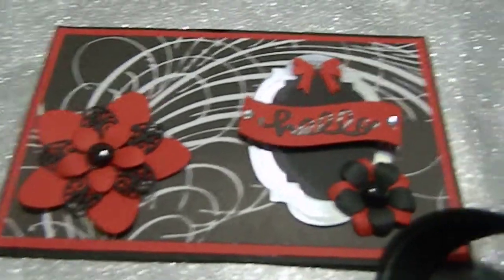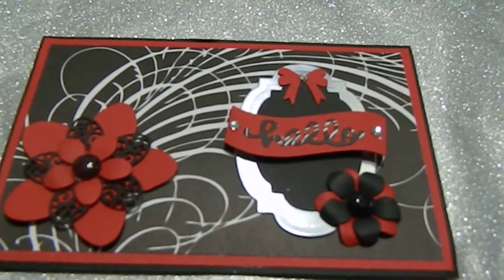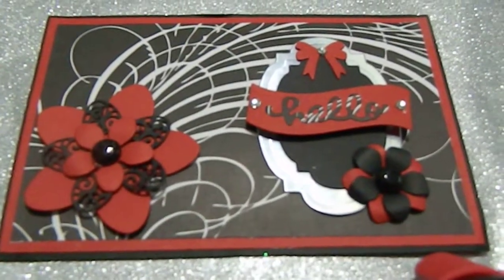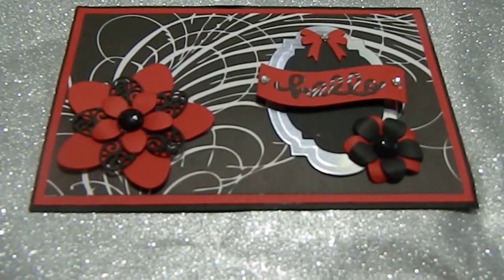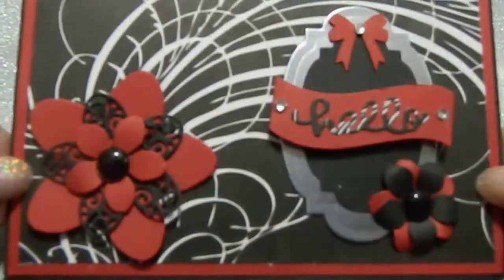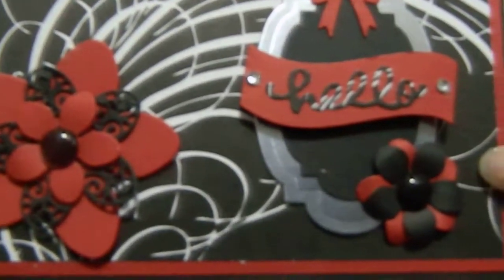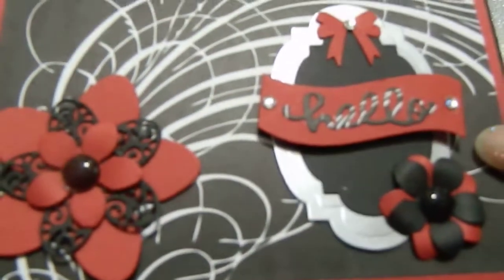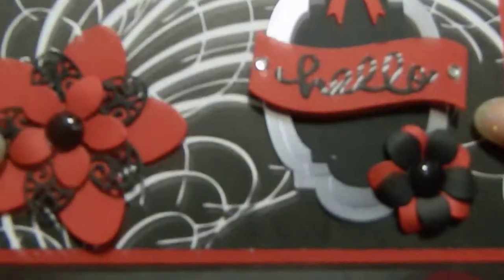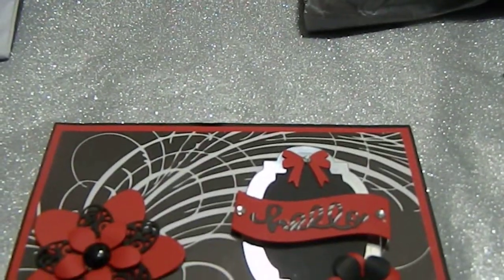Oh my word, Lisa! Look at this guys — I'm going to readjust the camera so you can see this. Look how beautiful, I love the way you did your IC card, it's absolutely gorgeous. This embellishment is everything, Lisa, you have really outdone yourself. It says 'Hello' right here and it has another flower embellishment that's absolutely gorgeous.